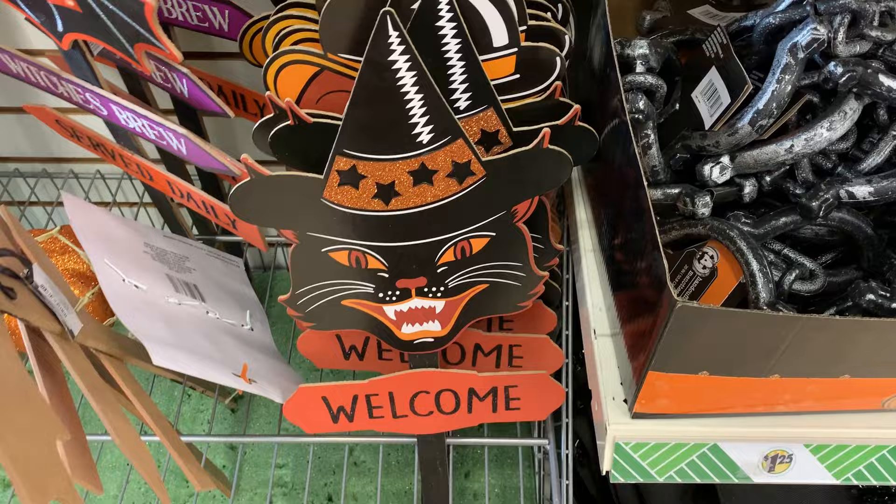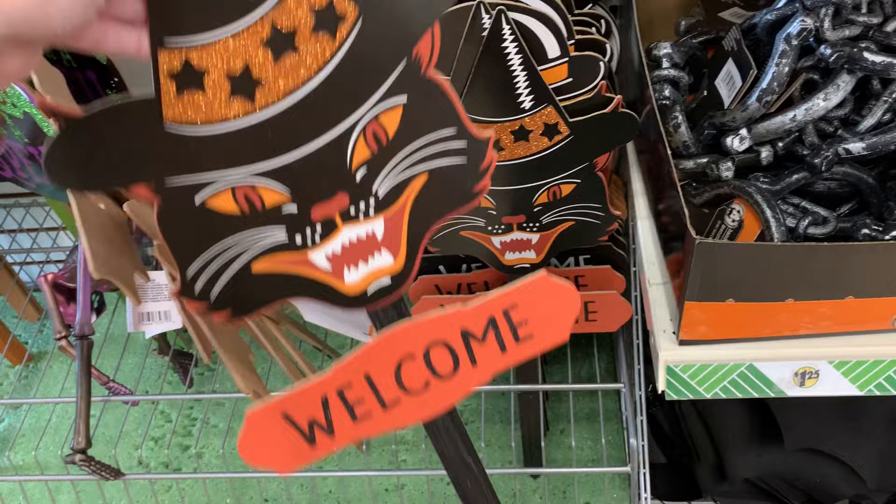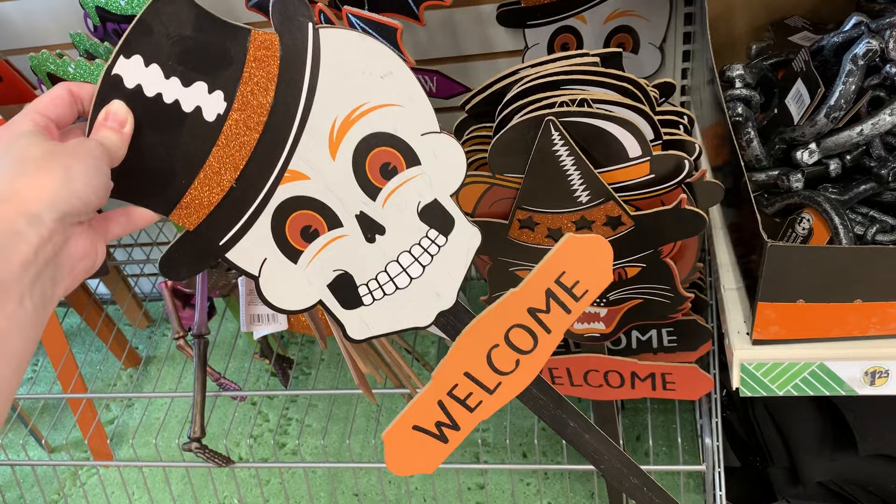I love these vintage-style Halloween yard stakes. They're all made out of wood and have great-looking characters on them. You can get a cat — that's my favorite of the three — a pumpkin, which looks a little weird with the mustache, and a cute-looking skeleton. These are a great buy at $1.25.